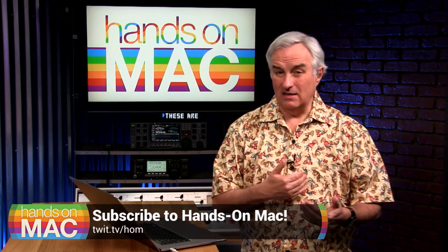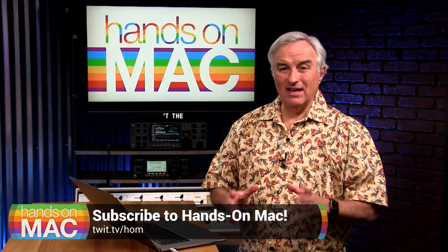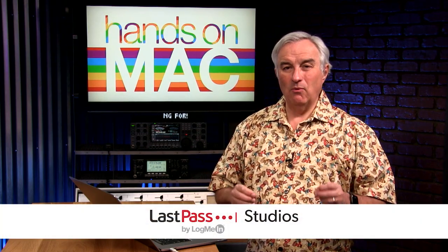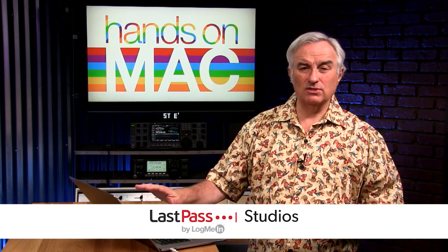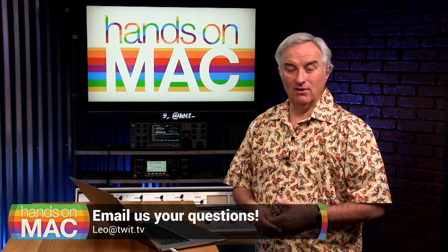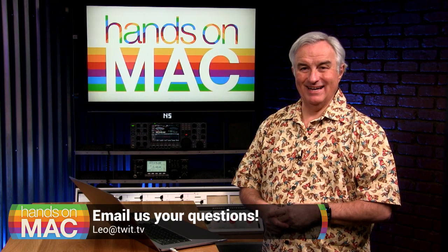Next week, we're going to do a little more security. We're going to talk about Gatekeeper and how it works to protect you, and then we're really going to get into the nitty-gritty with Terminal and Brew — working on the command line. I want you to become a better Mac user, and understanding these great tools that Apple and other third parties offer really can help. If you've got a question for me, email me at leo@twit.tv. If you have something you want me to cover on the show, let me know. I'll see you right here next week on Hands on Mac. Bye-bye.